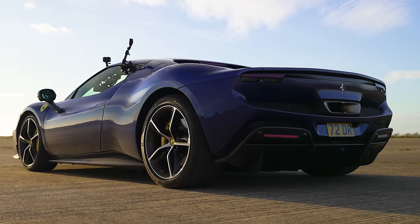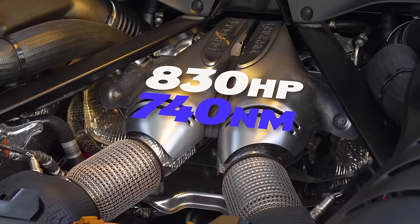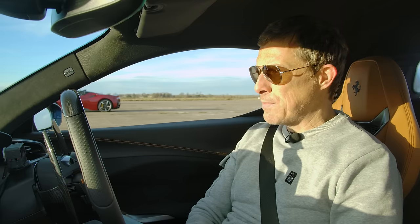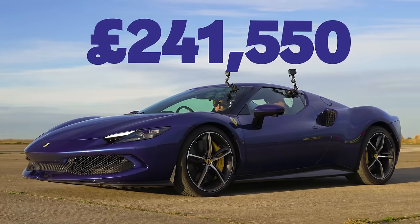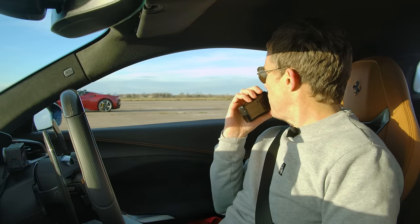Let me tell you about this lovely 296 GTB. It has a three-litre twin-turbo V6 with an electric motor in the eight-speed dual-clutch gearbox. Combined power output is 830 horsepower and 740 Newton metres of torque. It weighs just under 1.5 tons dry weight, so add another 100 kilos with fluids. Starting price is £242,000 — a lovely rear-wheel-drive supercar.